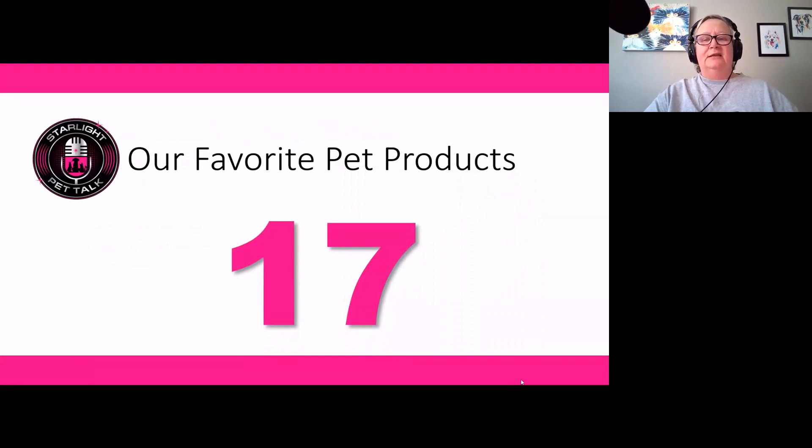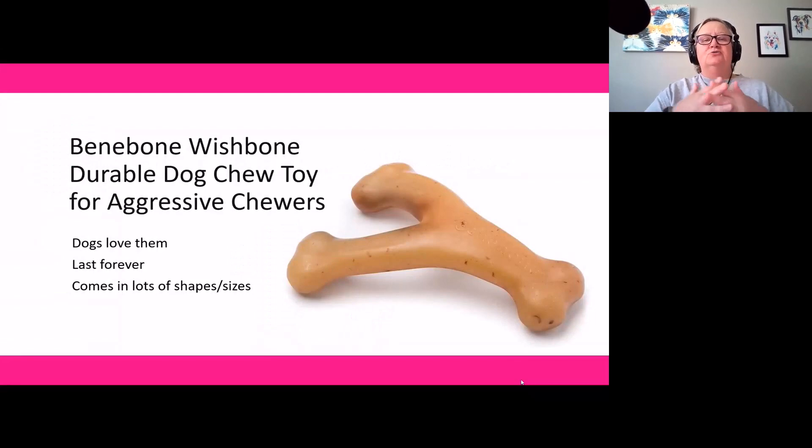Product number seventeen is the Benebone Durable Dog Chew Toy for aggressive chewers — they also make versions for non-aggressive chewers. The wishbone shape seems to be the fan favorite here at the rescue ranch, though they come in other shapes too. Dogs of all different sizes love these Benebone bones. The wishbone shape seems especially popular because it's easier for dogs to hold with their paws and chew because of the angle and the three knob ends. It's the go-to bone when all kinds of toys are on the floor — dogs argue over it and steal it from each other.